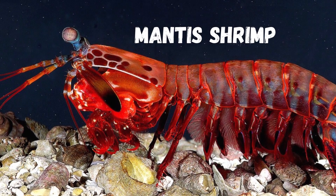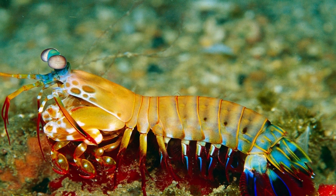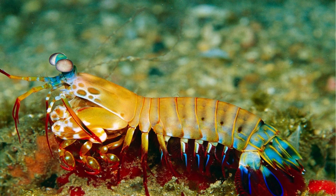Prepare to be hypnotized by the mesmerizing movements of the mantis shrimp. Known for its lightning-fast punches, this tiny but mighty creature possesses incredible strength and speed.